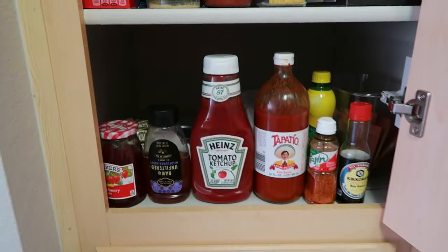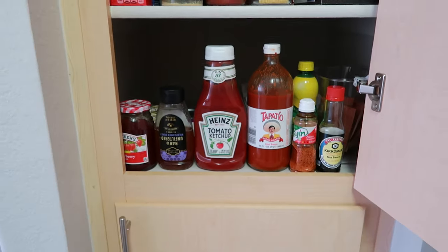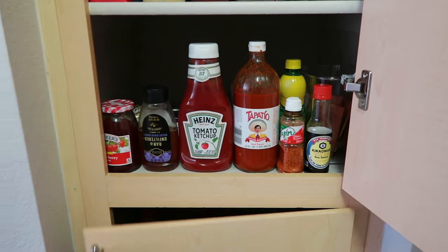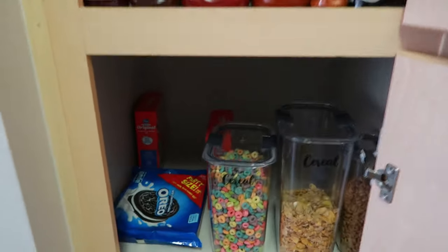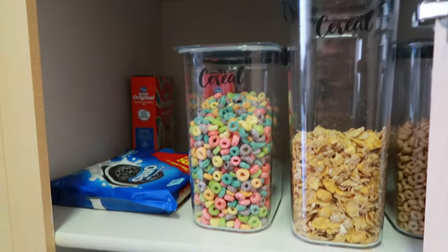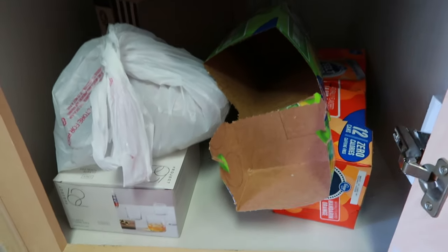You like tea? And we got the condominiums — I mean the condiments. They're not condominiums, that's where you live. Down here we have cereal, Oreos, and then trash.